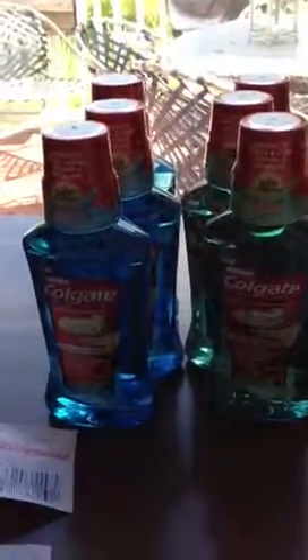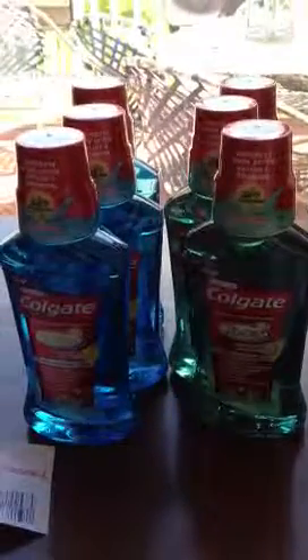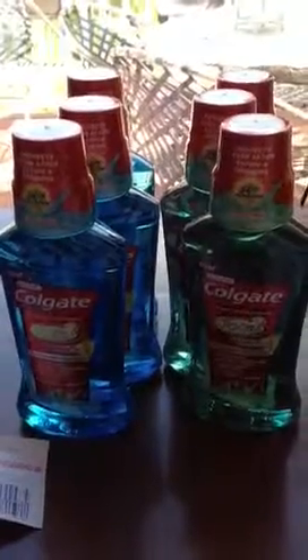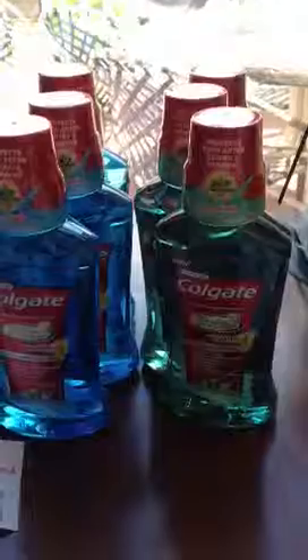This is my small Walgreens haul. The Colgates are two for six dollars. I had the two dollar coupon on one Colgate, so when you deduct four dollars for two, it makes it two bucks.